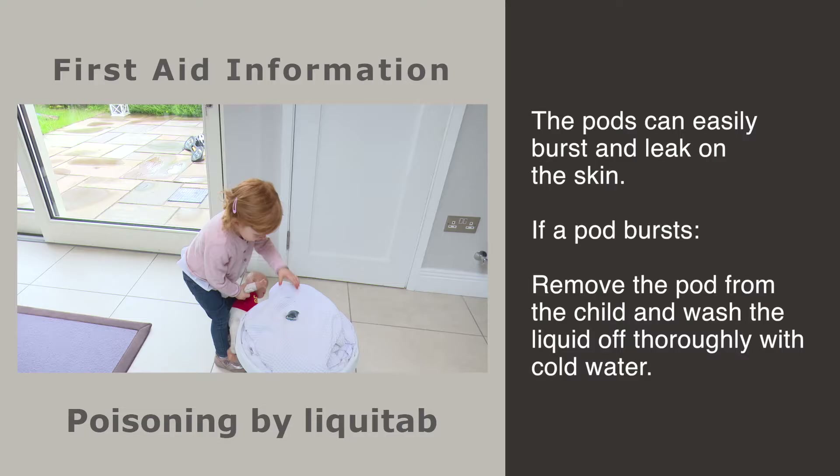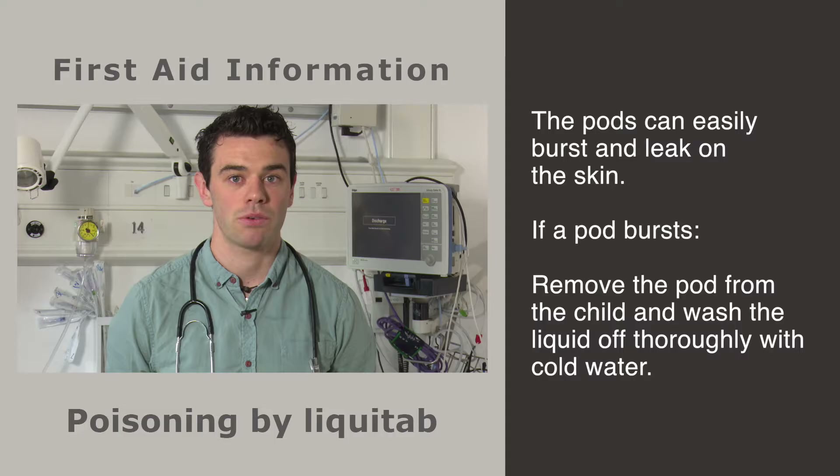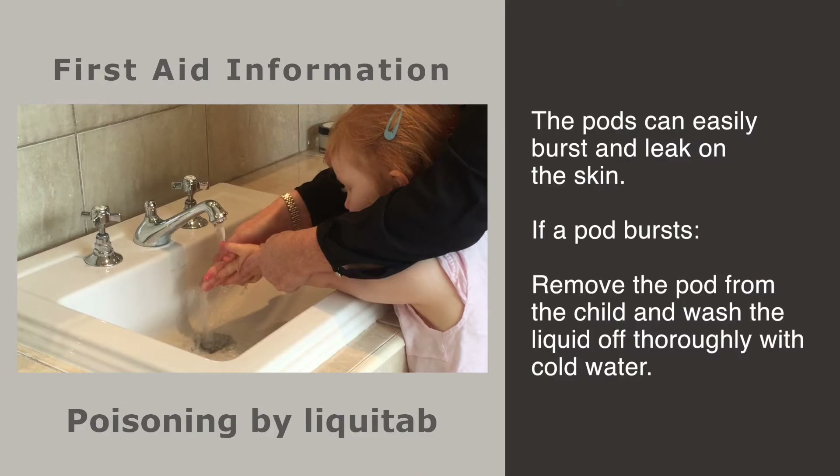Liquid tabs are an effective detergent when used properly in the washing machine, but they contain potentially dangerous chemicals. When children get their hands on the brightly coloured pods, the consequences can be serious. Since the contents of the pods differ between manufacturers, the effects can vary. Once in the hand, the pods can easily burst and leak liquid onto the skin, causing problems like rash, pain and burns.